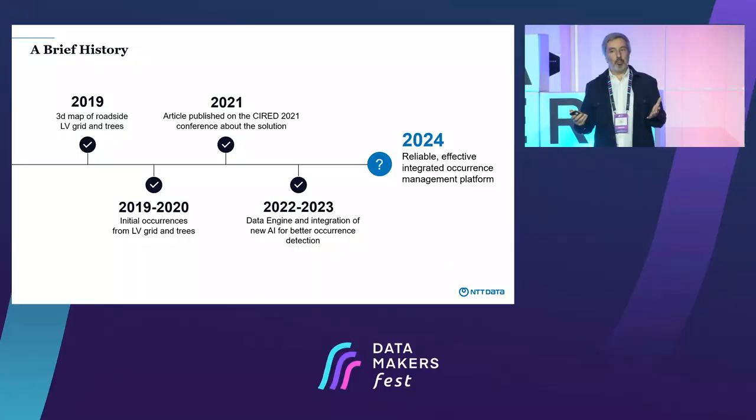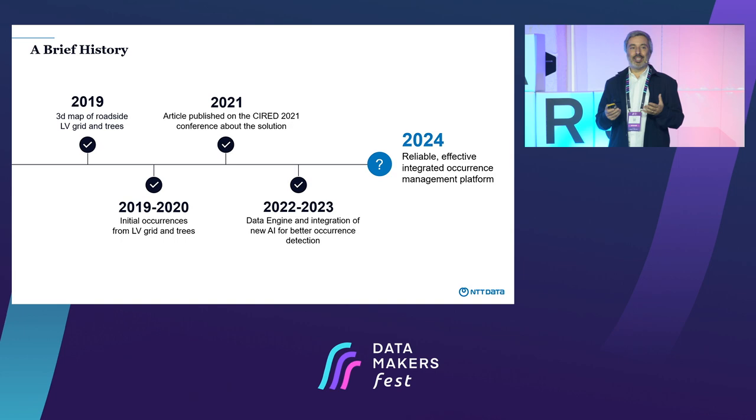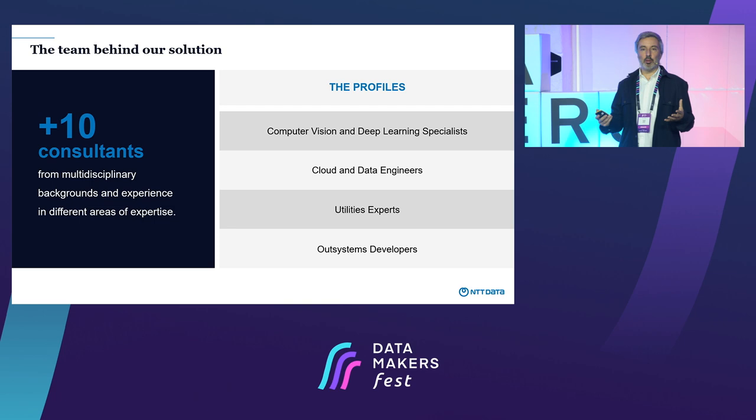This is our main talking point for today. We want to share with you the lessons we learned and how you can apply these same principles to your own projects. It's not just about deep learning and computer vision specialists — we need a whole team of cloud and data engineers, domain knowledge experts, and application experts to create a viable product that is actually useful.